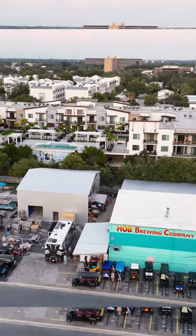We're down here in Dunedin, Florida, checking out a 50 by 40 by 12 at a local brewery, House of Beer.